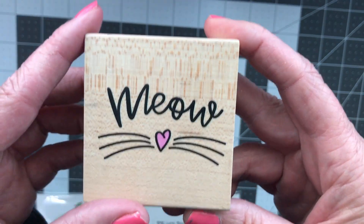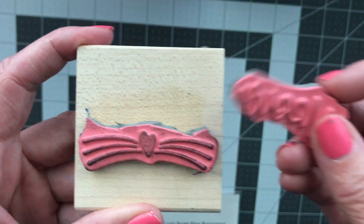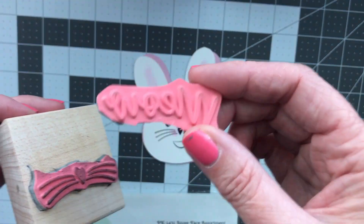It says meow and then it has the whiskers, and what I did was I cut off the meow part because I just wanted to use the whiskers. So I didn't use that part — I just used the whiskers.